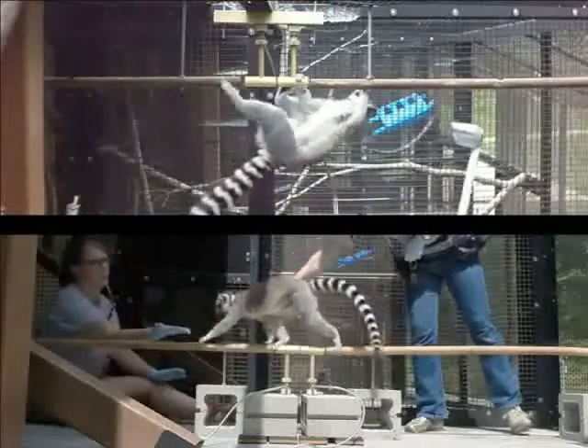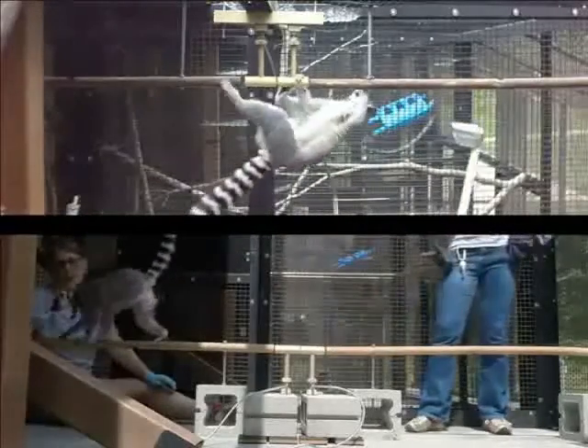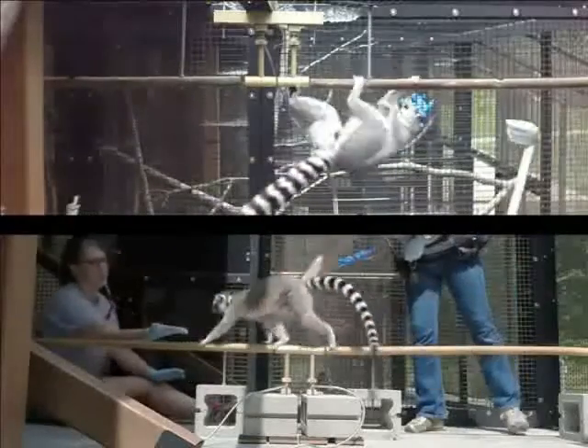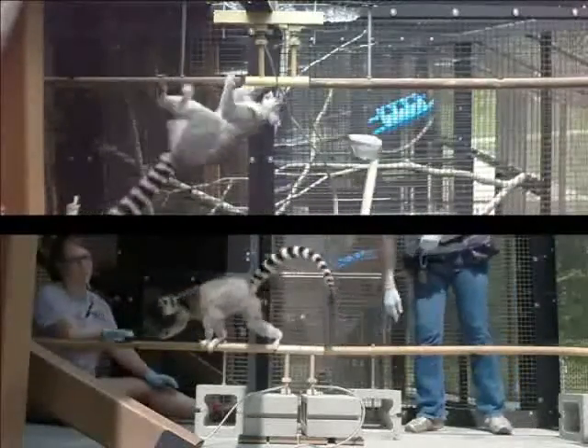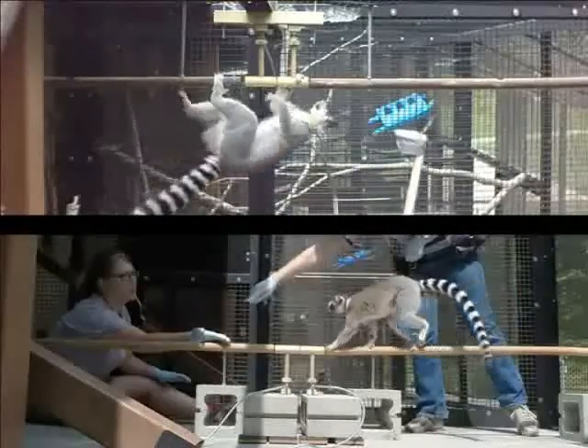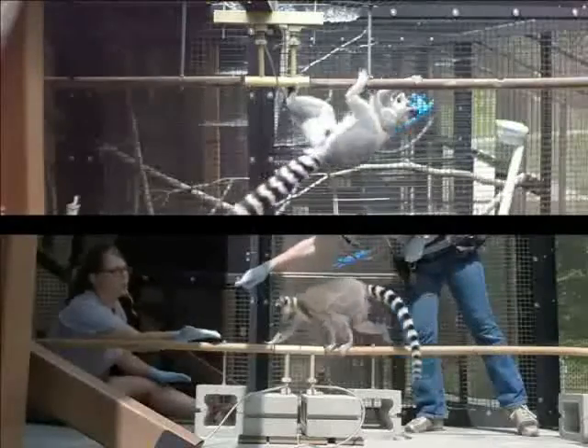Unfortunately, relatively little information is known about this fairly common form of suspensory locomotion. In this study, we were really interested in trying to understand whether the limb loading patterns of below-branch quadrupedal locomotion are similar to what you see during above-branch locomotion, or whether it's something entirely different.